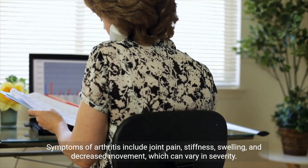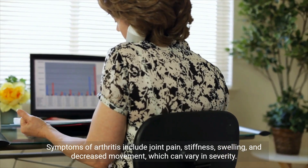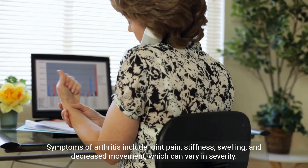Symptoms of arthritis include joint pain, stiffness, swelling, and decreased movement, which can vary in severity.